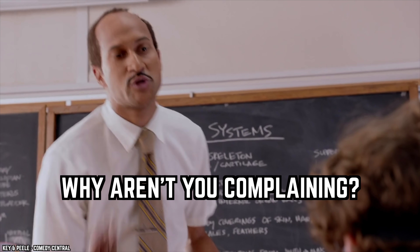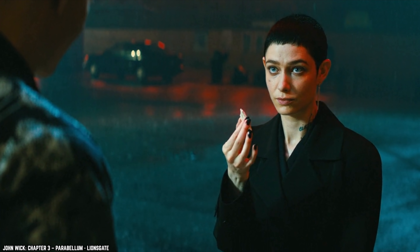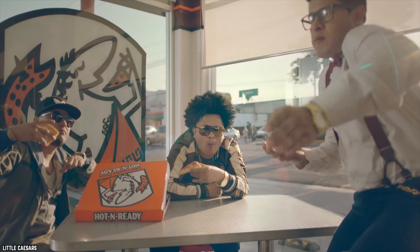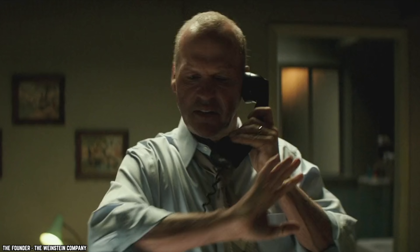Mistake number nine: not complaining. Some people don't need encouragement to complain, while others get the wrong order and just accept the mistake. Before we get into this one, we need to say we never condone being rude — when we say you should complain, we mean do so nicely and politely. But if your pizza arrives and it isn't what you ordered or something is off, call the restaurant and tell them. It takes very little time and the possibility of free food is very likely.